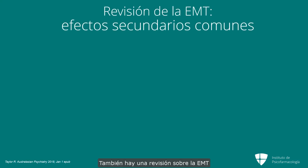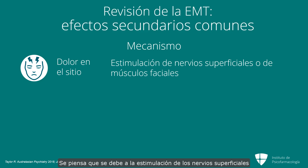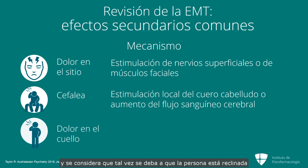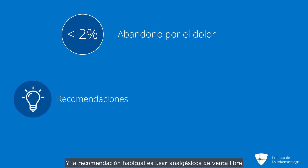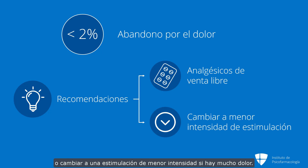There was a review of TMS that looked at the common side effects. The site pain is thought to be due to stimulation of superficial nerves or facial muscles. Headache was thought to be due to some of the local scalp stimulation or increased cerebral blood flow. Sometimes there was neck pain, possibly because the person is sitting in a reclined position for about 40 minutes. It was noted that less than 2% of clinical trial patients stopped because of pain, and the usual recommendation is to use over-the-counter analgesics or switch to a lower intensity stimulation.